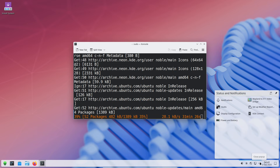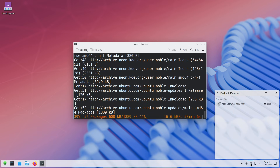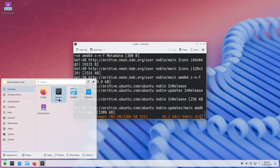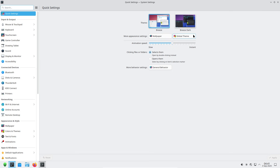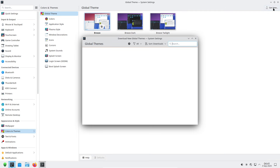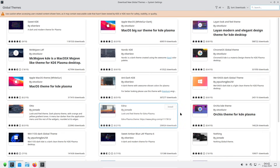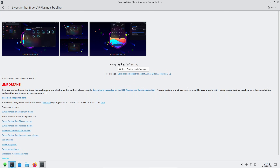Recent posts from the Neon team show an active focus on rebasing and keeping those build pipelines healthy, which is exactly the kind of engineering that makes this model viable. Neon's whole pitch is to balance two competing goals: deliver the latest KDE innovations while keeping the base stable enough for daily work. Practically, that means Neon uses a stable Ubuntu LTS foundation and layers very fresh KDE packages on top, giving you new features without rebuilding the entire system from scratch.